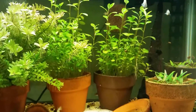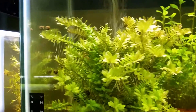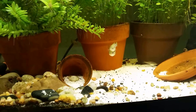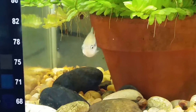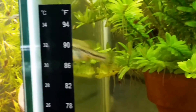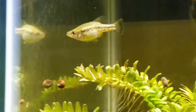Last but not least, this is my Ameca splendens, Rio Teochitlan — also known as the Butterfly goodeid. I have a nice mature male in here. I have gotten fry in here, but most of my fish are still too young. Ameca splendens, Rio Teochitlan. Formerly extinct in the wild, rediscovered in a large pool in El Rincon — there are tons of them there. That doesn't take away from the fact that this is still an incredibly beautiful fish. Everyone I know that keeps goodeids and has had Ameca splendens has said it's one of their favorites.